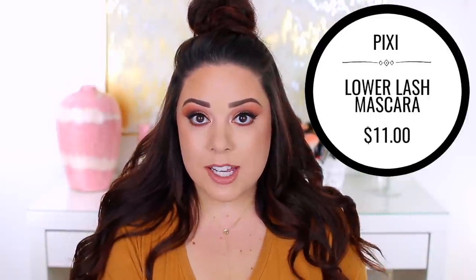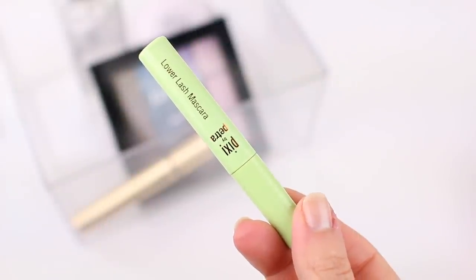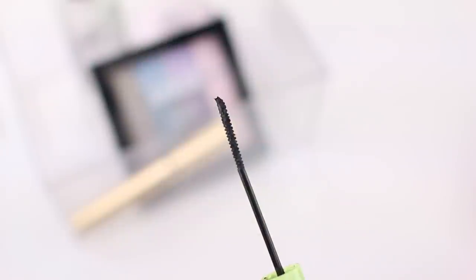This product is the Pixi Lower Lash Mascara. I wasn't convinced this particular product was a gimmick — I just thought lower lash mascaras as a whole were a marketing tactic. You could just use regular mascaras on your lower lashes, and sometimes I do, but a lot of times regular mascaras that I use on my top lashes just don't cut it for my lower lashes. I have very thin, sparse lashes on my bottom lash line, and I need a very specific formula and brush to really grab onto them and define them without making a mess. I was talking to a lot of you guys in the comments and so many of you said you have to use a separate mascara — and I can totally relate.